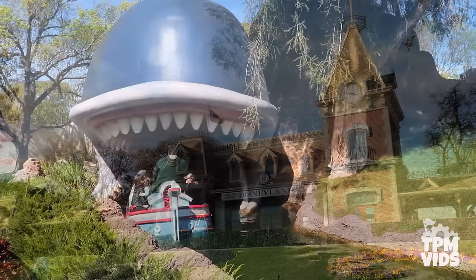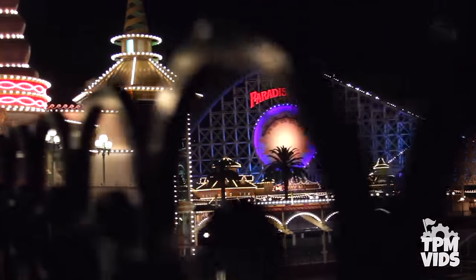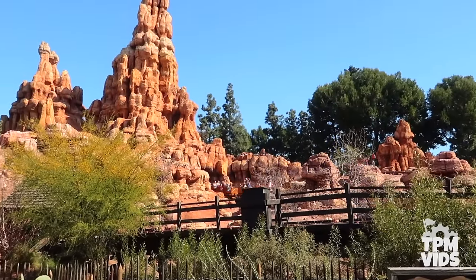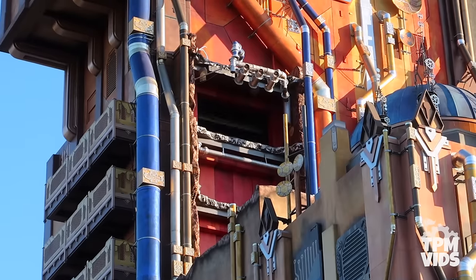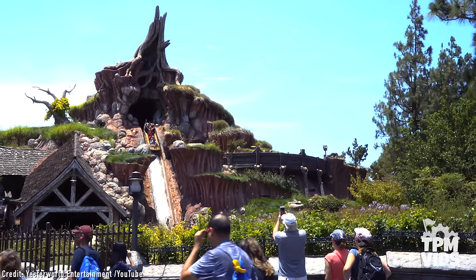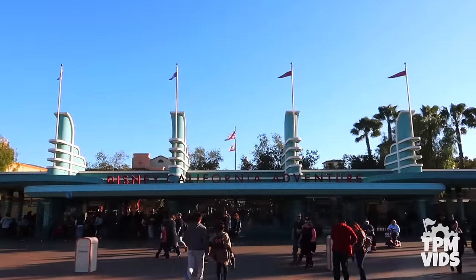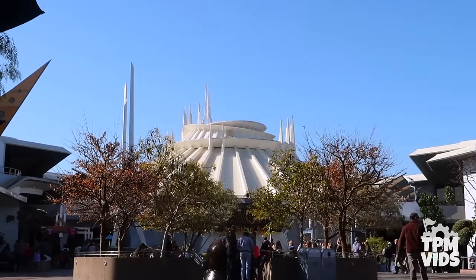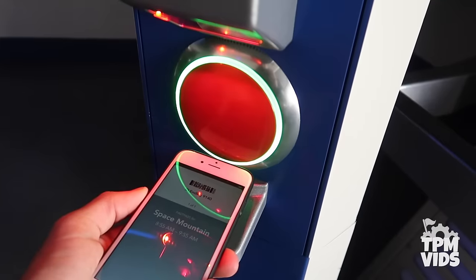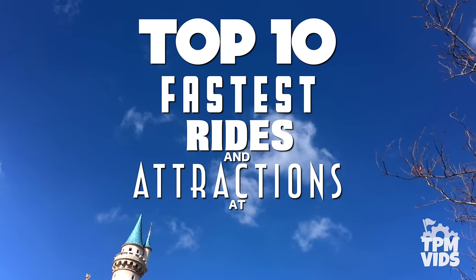The Disneyland Resort in California is home to dozens of classic rides and attractions. With the public's increased desire of more thrilling experiences, Disneyland has no shortage of high speed thrills for the entire family. There's something for everyone at both Disneyland theme parks. Most of these rides are extremely popular so grabbing a fastpass when available isn't a bad idea. So in order of speed, today we'll be counting down the Top 10 Fastest Rides and Attractions at Disneyland.